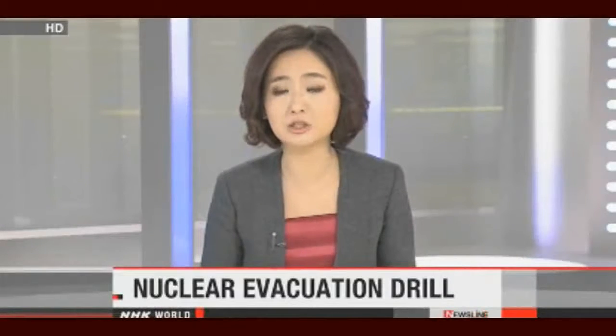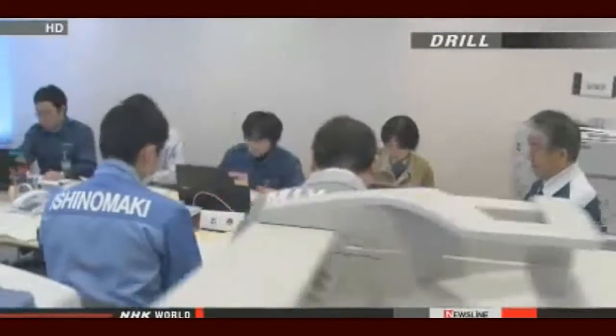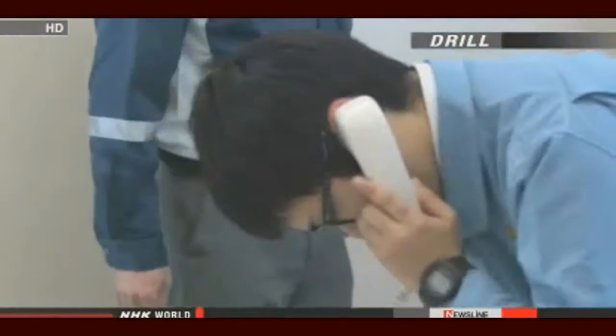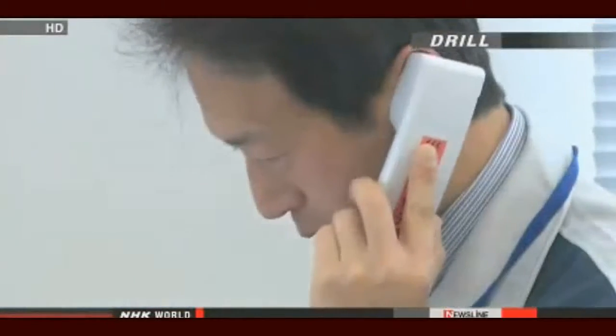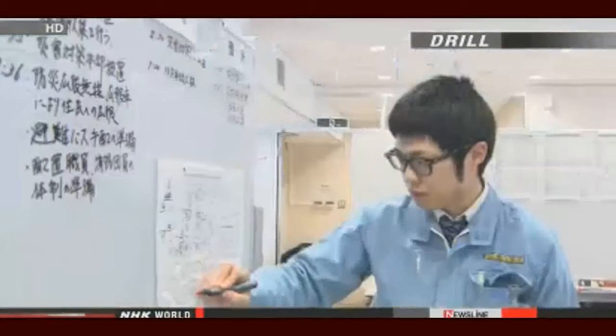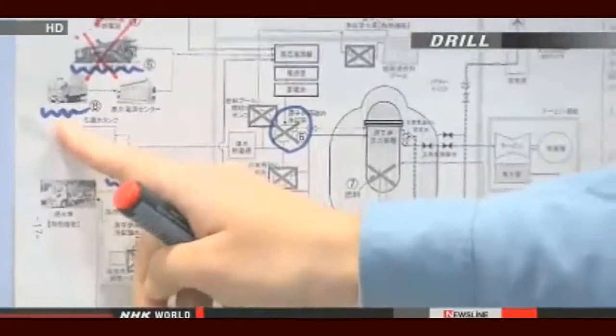Local residents and people in charge of the nuclear facility north of Fukushima Daiichi held an evacuation drill based on a nuclear disaster striking the plant — the first such practice since the Fukushima meltdowns in 2011. The exercise assumed radioactive substances were released from the Onagawa plant of Tohoku Electric Power Company after a major earthquake knocked out all power. The plant lies about 100 kilometers north of Fukushima Daiichi. Participants included about 800 people from the Miyagi prefectural government, seven municipalities, hospitals, and police and fire stations.